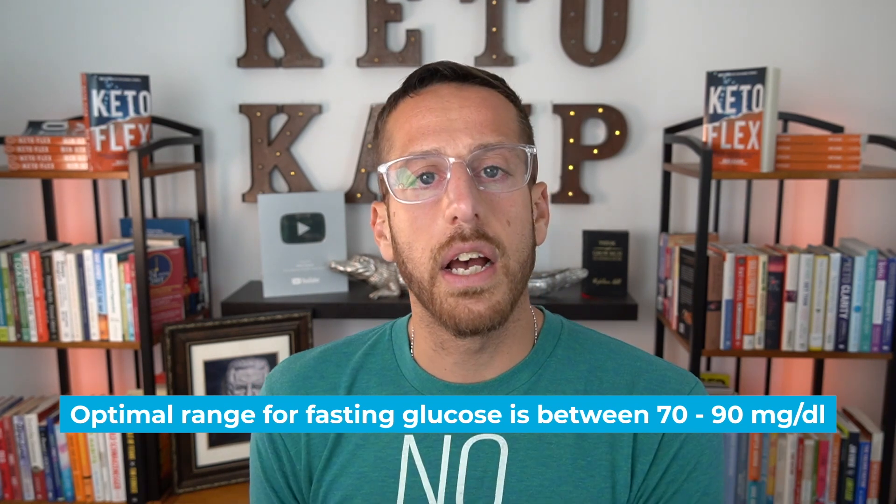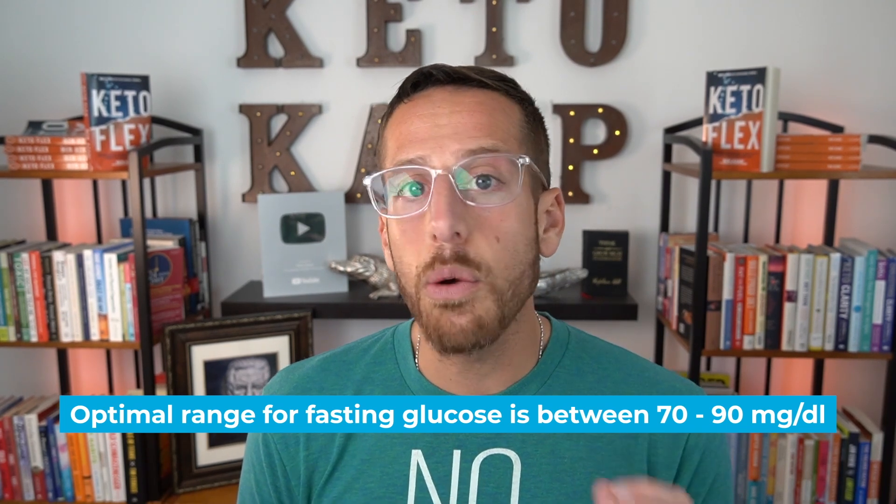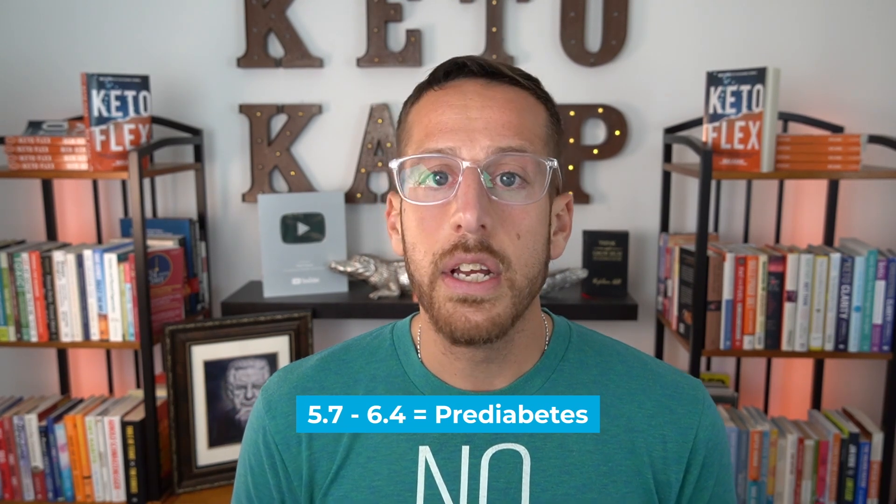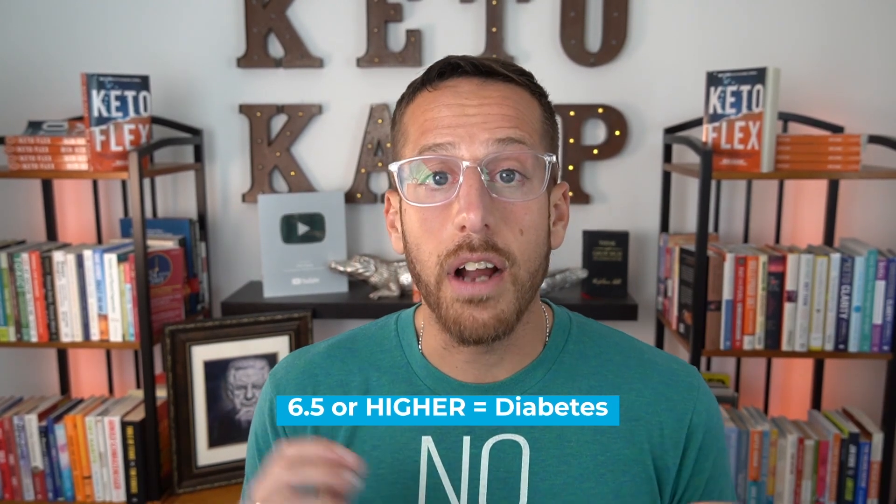Those are the nine symptoms to pay attention to. Also get some testing done — look at your fasting glucose, with an optimal range between 70 and 90 milligrams per deciliter. There's also a test called A1C, which gives you the three-month average of your blood glucose. An A1C of 5.7 to 6.4 is considered pre-diabetes; 6.5 or higher is considered diabetes; an optimal A1C is under 5.1. Other useful tests include triglycerides — those with pre-diabetes typically have higher levels — and HDL, or high-density lipoprotein. Low HDL, under 50 milligrams per deciliter, is associated with insulin resistance, while an optimal HDL is over 60 milligrams per deciliter.